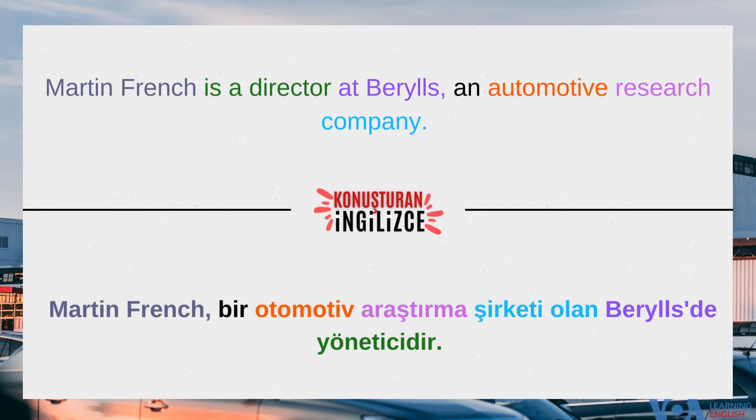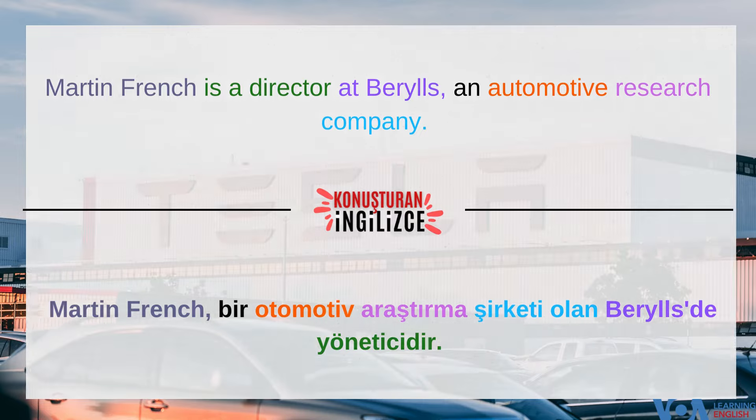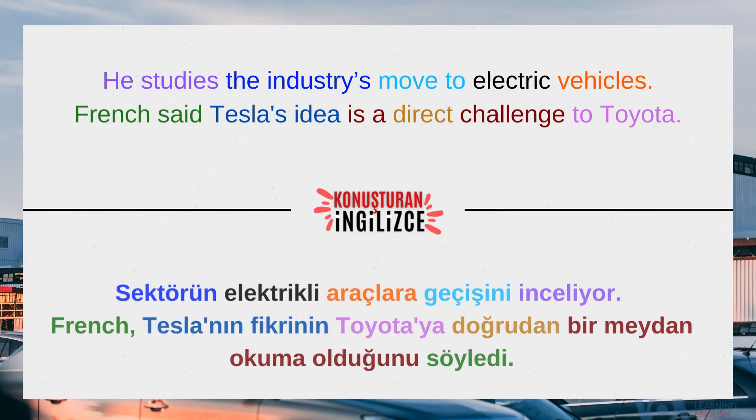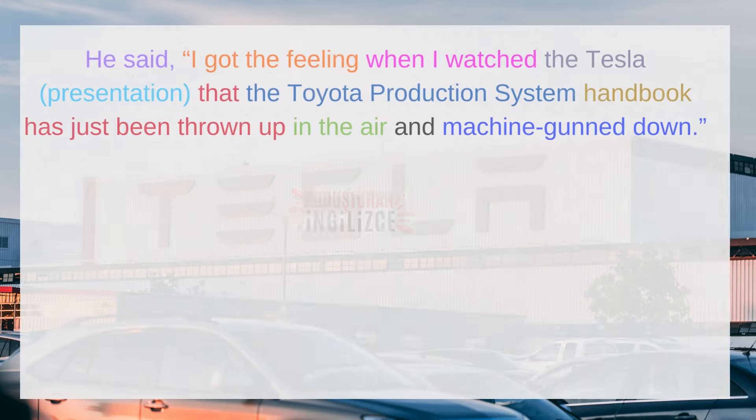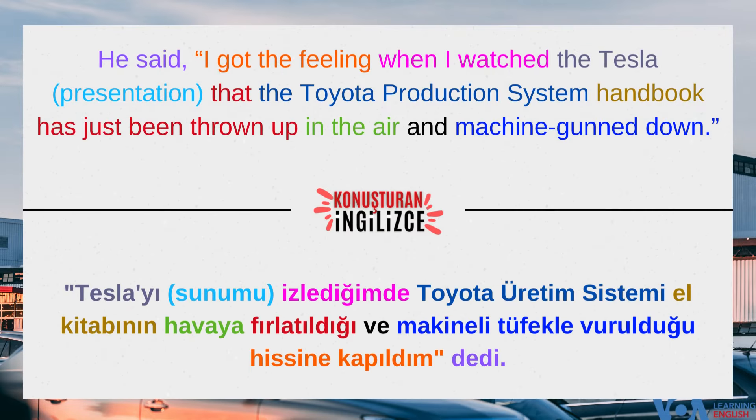Martin French is a director at Barrels, an automotive research company. He studies the industry's move to electric vehicles. French said Tesla's idea is a direct challenge to Toyota. He said he got the feeling when watching the Tesla presentation that the Toyota Production System handbook had just been thrown up in the air and machine gunned down.